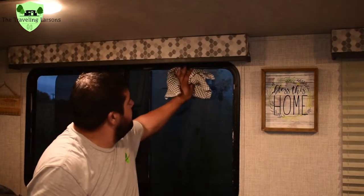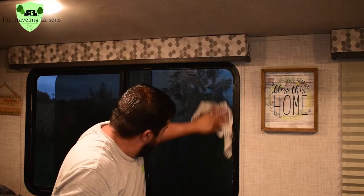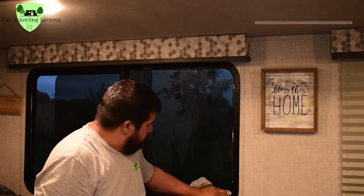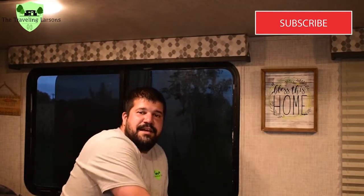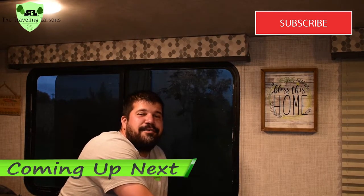Did it close up that gap there? Oh yeah, it did. Nice. So we'll see what that does. Stay tuned to part two of how to fix your leaky RV window.